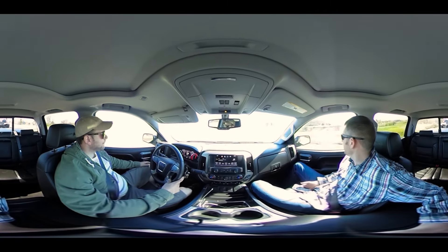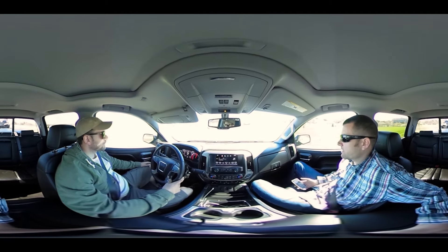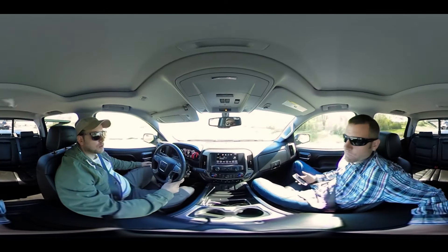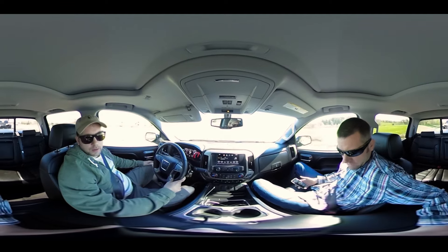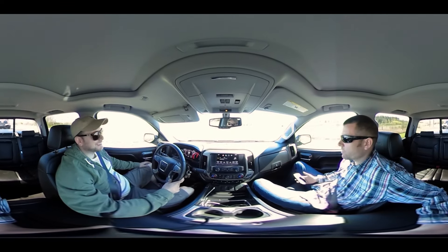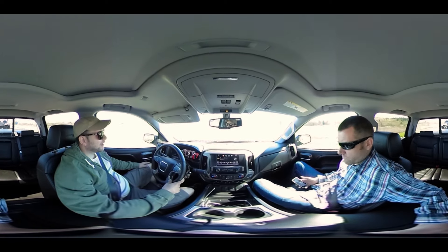Just from an outsider's perspective, first time walking up to it — it looks mean, it looks aggressive, but it also looks super sleek and clean. And just being inside, you feel like you're sitting in a leather recliner. The ride is smooth and we're hauling something right now and you can't even tell.